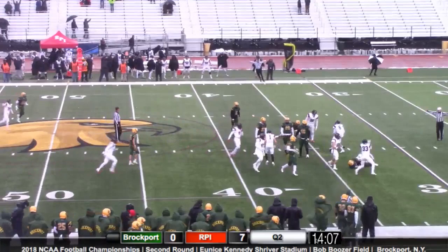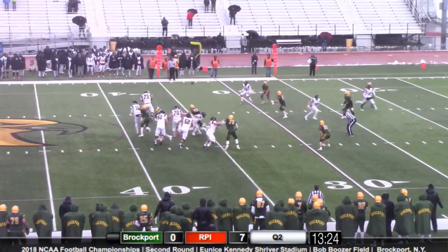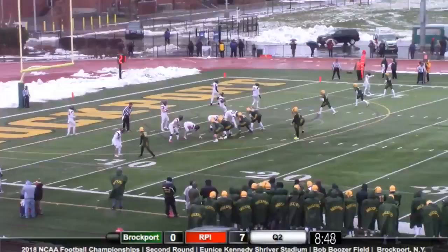Yeager botches the catch and is tackled there for a big loss. He motions over Tommy Avery here, and Maranopoulos hesitates on the throw.